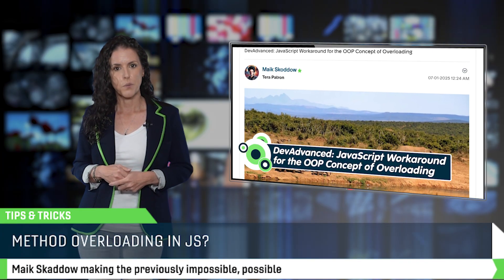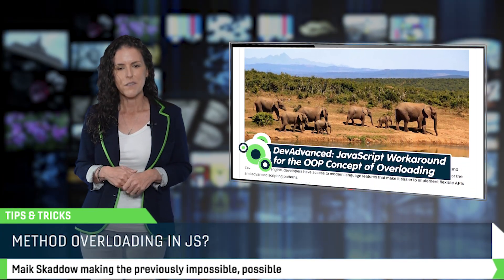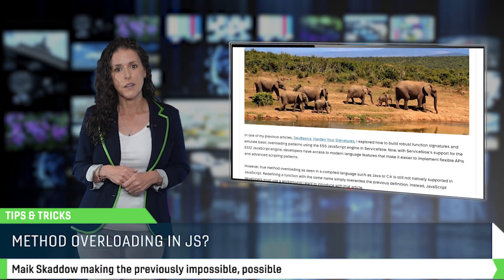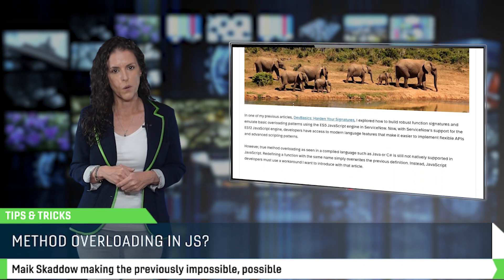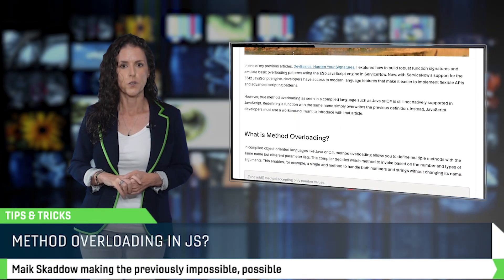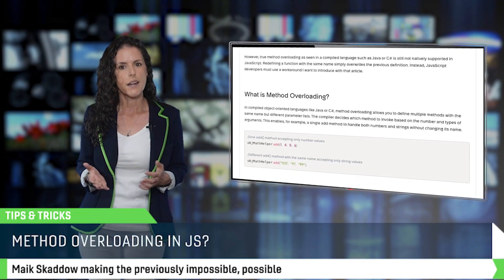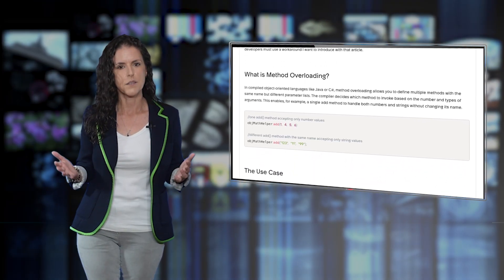Next: JavaScript pretending it's Java — well, sort of. ServiceNow MVP Mike Tocutt shared how to simulate constructor overloading using ES12's Map object. He applied it to his GlideRecord implementation class with five different initialization patterns, cleanly handled in a single constructor. If you're designing reusable libraries, this one is a must-read.